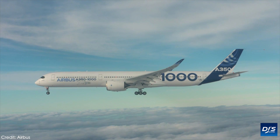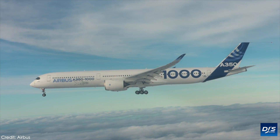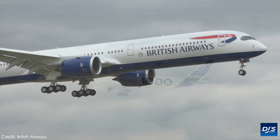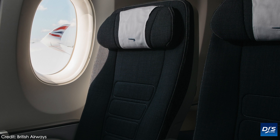We begin today with something that took place at the end of last month which did interest me greatly — that being the delivery of the first A350-1000 to British Airways. This video acts as the completion of a full circle of my step-by-step coverage for the delivery of the type with the airline.